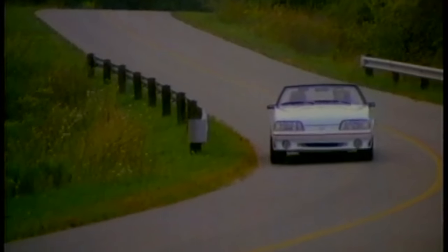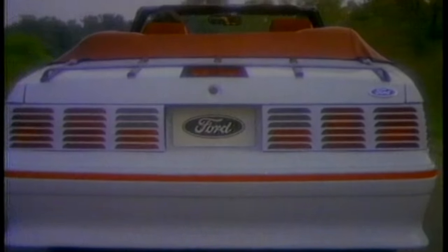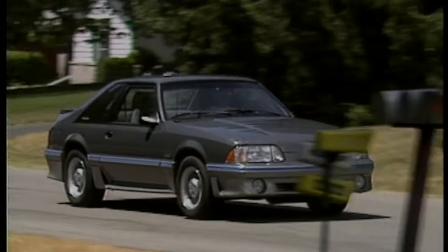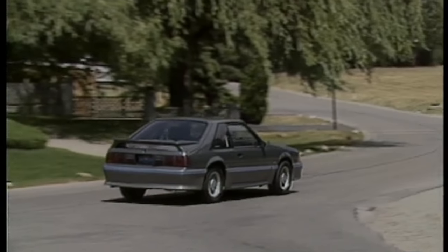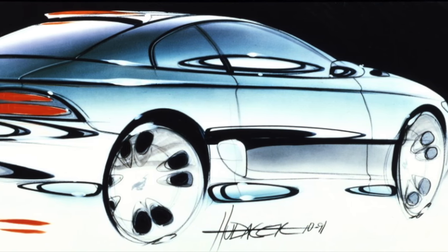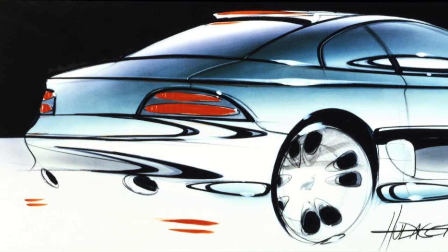A lot had changed in the auto industry during the 15 years the Foxbody was the Mustang's platform. Ford never planned this long run. The Mustang was originally slated to move to a new front-wheel drive platform by the late 1980s. If it had not been for the vigilance of Mustang fans sending letters and making calls to Dearborn, along with continuing to buy Foxbody Mustangs, this would have happened. Ford eventually got the picture and began work on a rear-wheel drive Mustang replacement codenamed SN95.